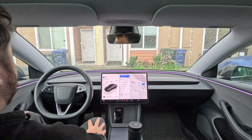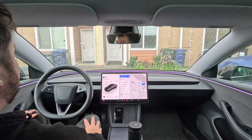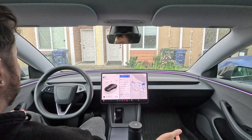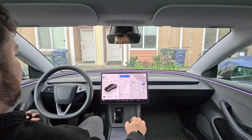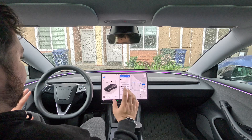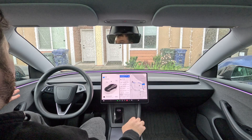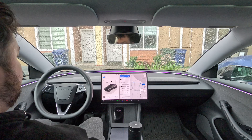Welcome to another FSD video. Today I'm in rainy Washington, specifically in Tacoma, getting ready to leave my Airbnb. I rented a Tesla Model 3 — the latest model with Hardware 4, also known as the Model 3 Highland. It has been such an awesome car, and I drive a 2022 Model 3, so having this has been really cool.